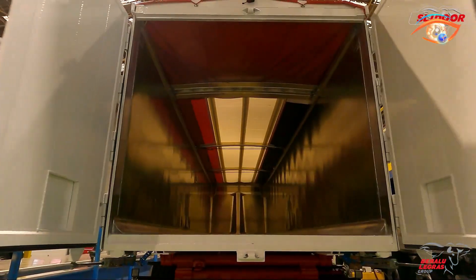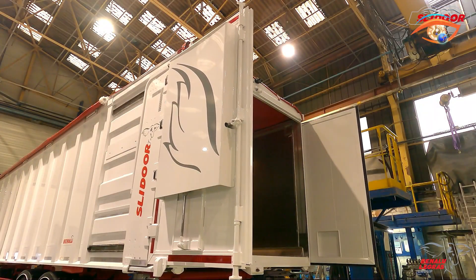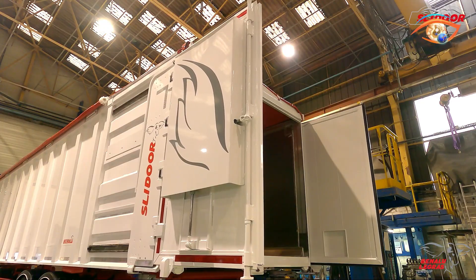By combining reliability, durability, and modern design, the Benalu Slide Door exemplifies the company's commitment to innovation in bulk transport technology and efficient material handling.